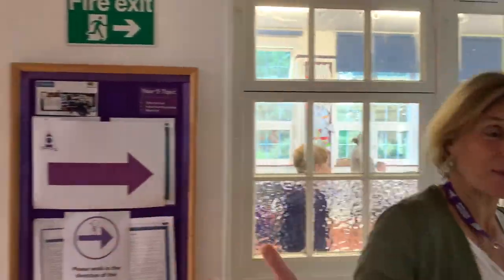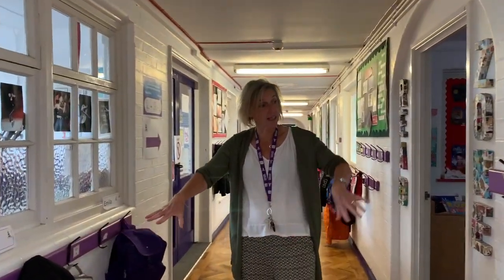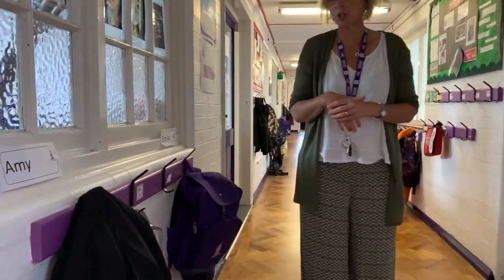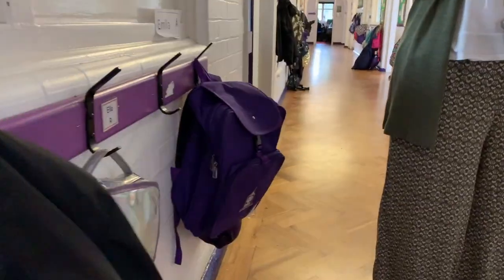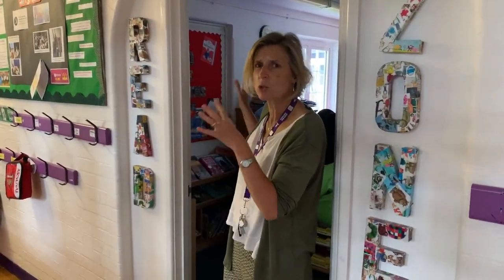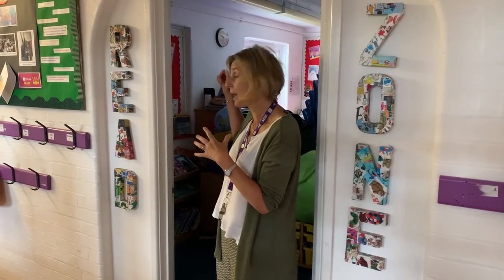I'm going to take you past some of the other classrooms towards the Year 3 classroom. We're entering the Year 3 corridor now. As you can see, there are pegs for you to hang your coats on. Each peg has a name, so you'll have a name on your peg when you come here in September. We have a reading zone and you'll be able to choose your own reading books.